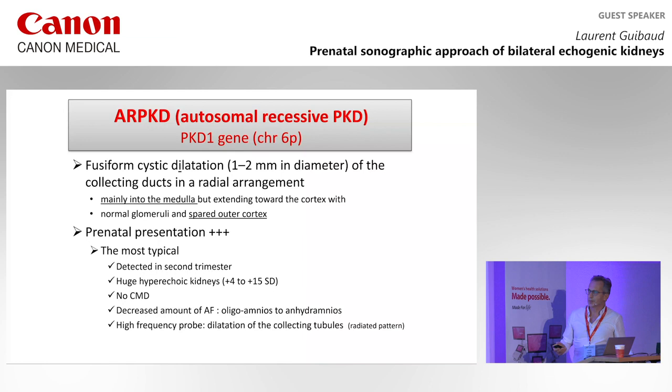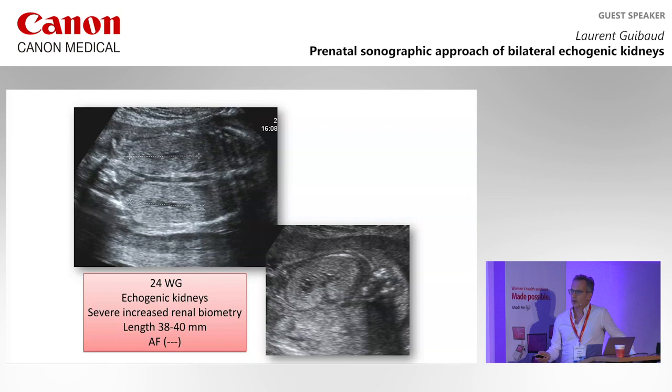The outer cortex is spared. The main presentation is very large kidneys detected in the second trimester, with no corticomedullary differentiation and a decreased amount of amniotic fluid. When you suspect this kind of disease, you should use the high-frequency probe, because you may see the dilatation of the collecting tubules in a highlighted pattern.